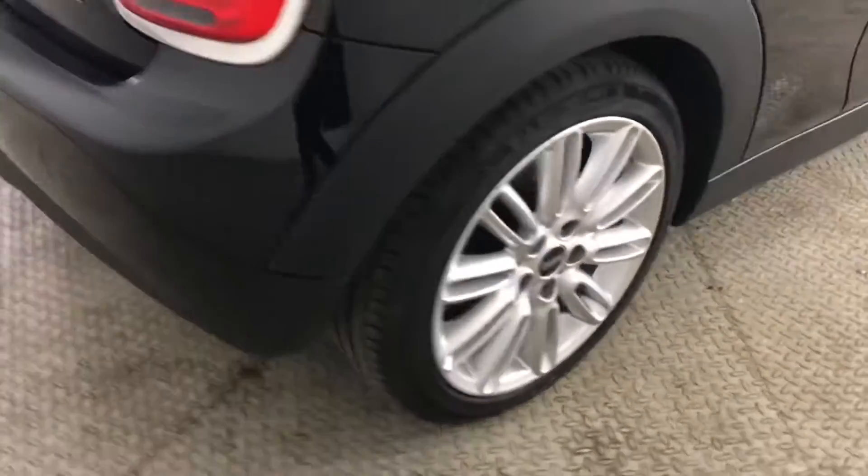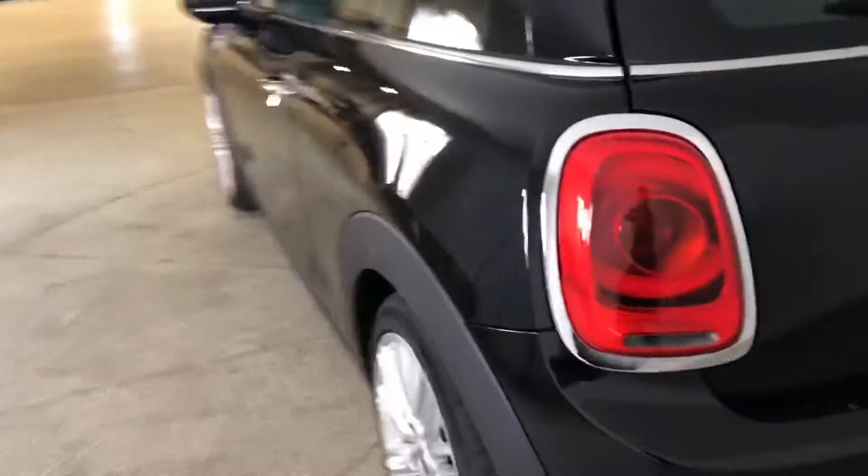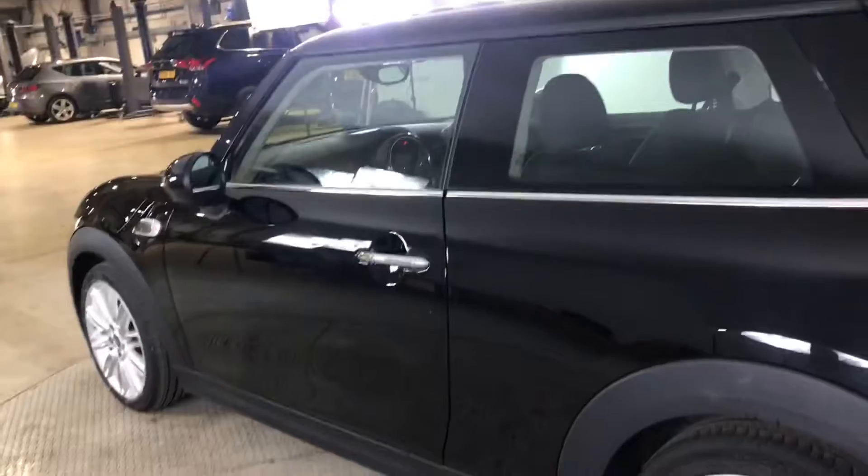As you can see you've got your blacked out door mirrors as well as your chrome exterior door handles. You've also got your alloy wheels with your badge detailing in the centre. Coming round to the opposite side, as you can see this car is in excellent condition.